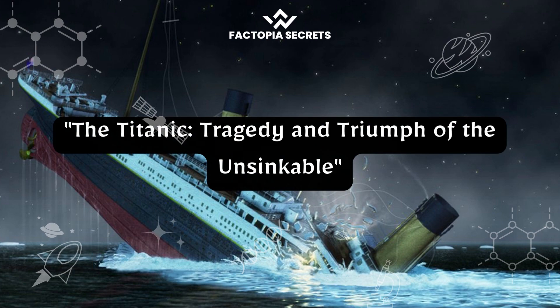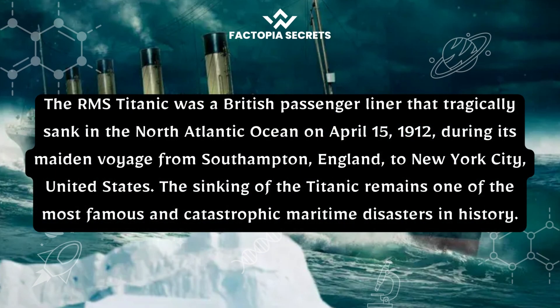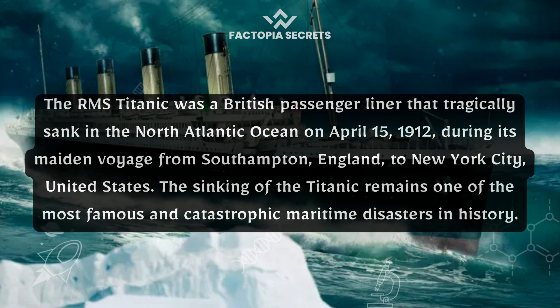The Titanic: tragedy and triumph of the unsinkable. The RMS Titanic was a British passenger liner that tragically sank in the North Atlantic Ocean on April 15, 1912, during its maiden voyage from Southampton, England, to New York City, United States. The sinking of the Titanic remains one of the most famous and catastrophic maritime disasters in history.